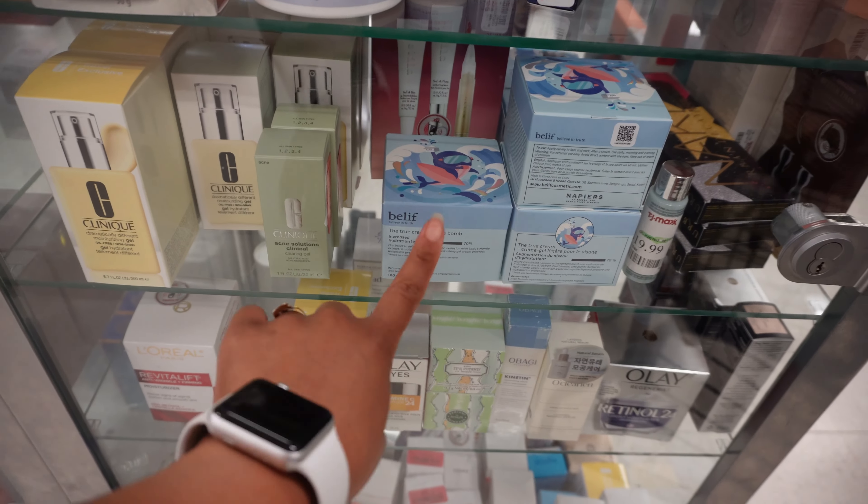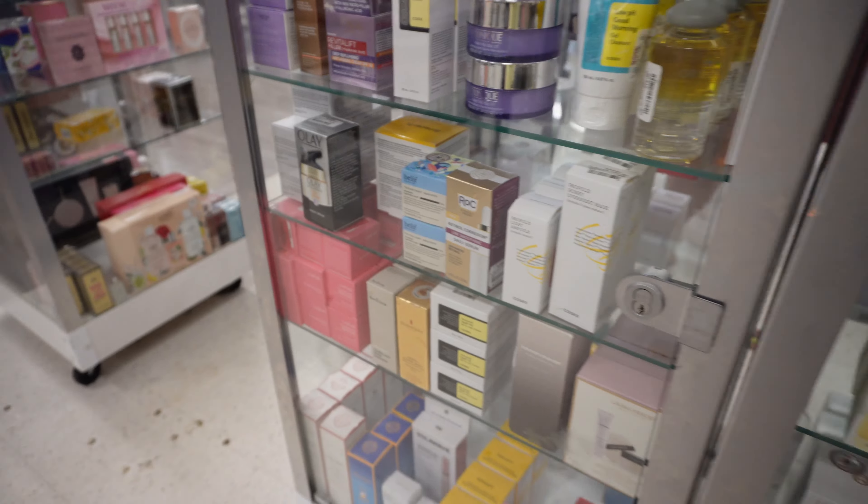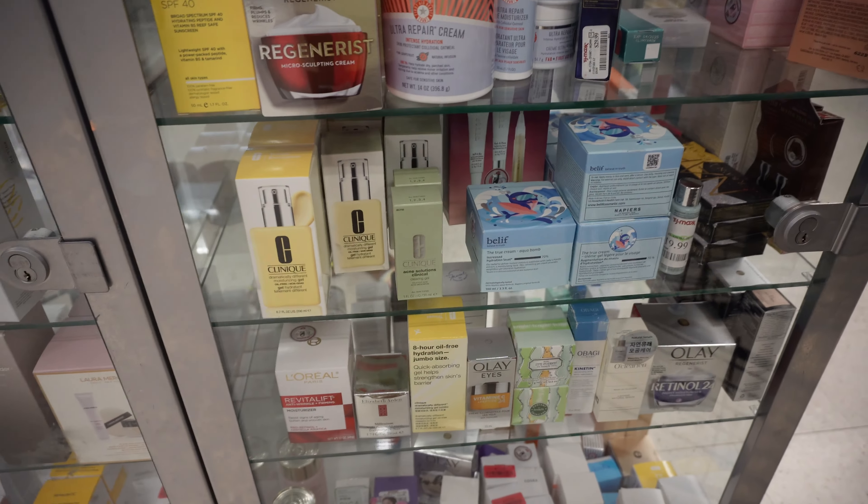Make sure you like, comment, and subscribe and I will see y'all at TJ Maxx — that's the first stop! We made it to TJ Maxx. I found the moisturizer I'm looking for, and they also have it in a baby size, but I don't see the toner.